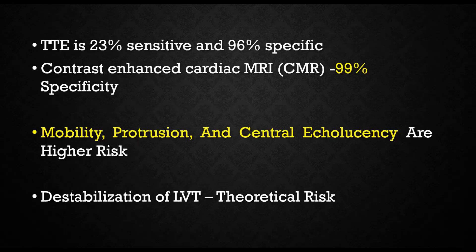A transthoracic echocardiogram is 96% specific. If not sufficient, you can always do a contrast-enhanced cardiac MRI which is 99% specific. Highly mobile clot, a clot protruding into the lumen, and central echolucency are features that carry a higher risk for thromboembolism. There is a theoretical risk of destabilization of the LV thrombus when thrombolyzing the patient, but it is negligible.